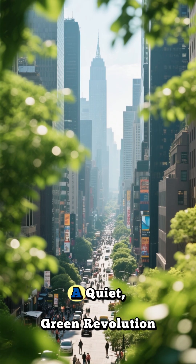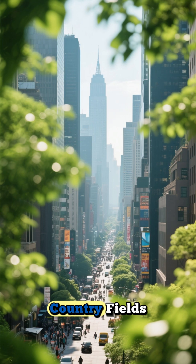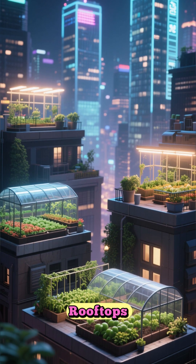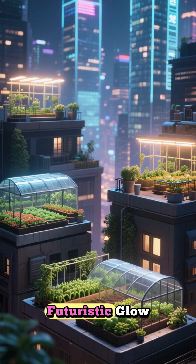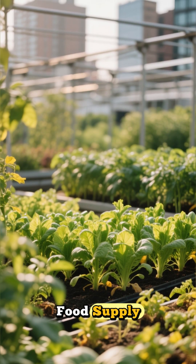In the heart of our bustling cities, a quiet green revolution is taking root. But this isn't happening in sprawling country fields. It's growing in glass towers, forgotten basements, and on rooftops, all filled with a futuristic glow. These are urban farms, a vision of tomorrow's food supply, happening today.